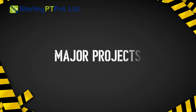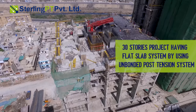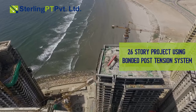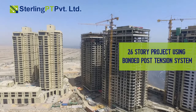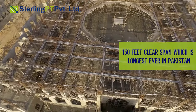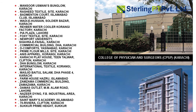Major projects include Lucky One Residential Towers — a 30-storey project with a flat slab system using unbonded post-tension system. Mark Crescent Bay is a 26-storey project using bonded post-tension system. Nine Azimabad Masjid features a 150-foot clear span, which is the longest ever in Pakistan. Sterling PT Private Limited, with its efficient and experienced team, is proud to have contributed to more than 50 projects in Pakistan.